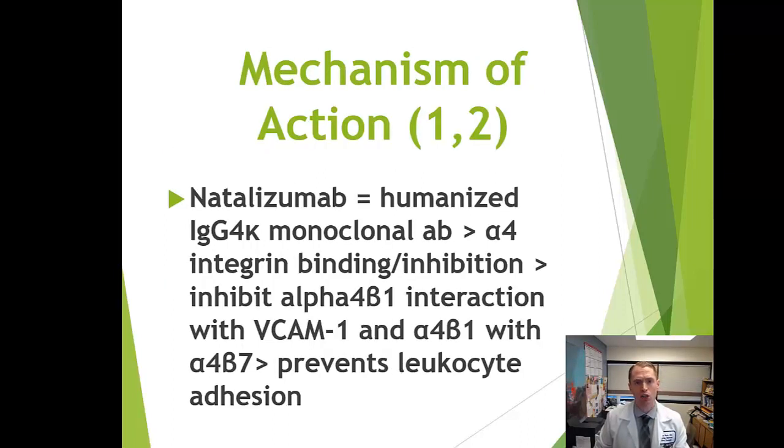The way it works is it essentially blocks a certain type of white blood cell called lymphocytes from getting into the central nervous system. It doesn't destroy the immune system — it just prevents it from entering the brain, optic nerve, and spinal cord. So it's considered an immunosequestrant — it sequesters the immune system out of where you don't want it to be.